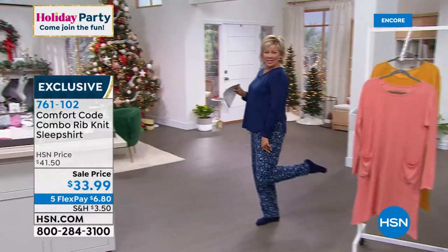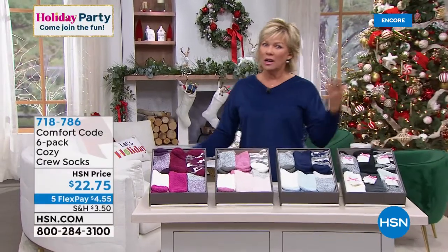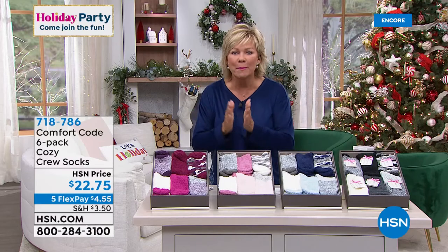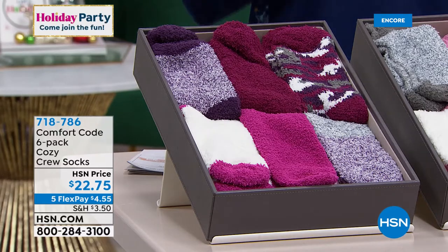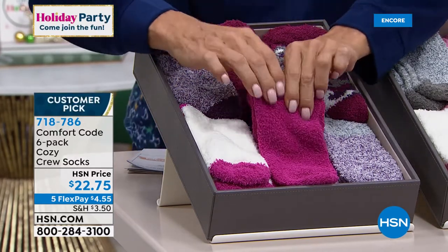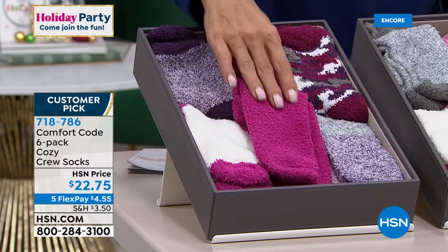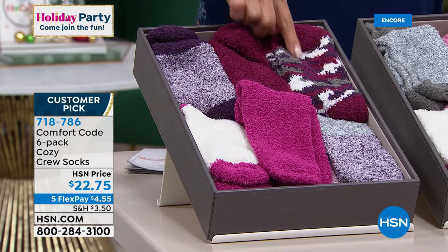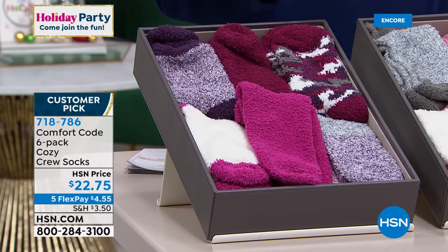Follow me here because I get to tell you about these socks — I've been so excited about them tonight. These socks are a customer pick. You're getting six pair — this breaks down to $3.79 a pair. And they are the most comfy, cushy, fleecy, amazing socks. We've got four different color palettes, and in each one you're getting a pair of camo, three solids, a color block, and one twist. Sizes four through ten available.